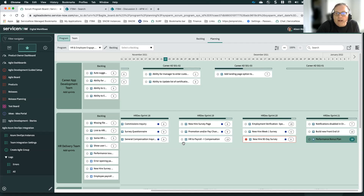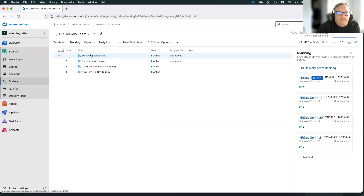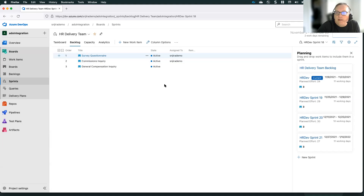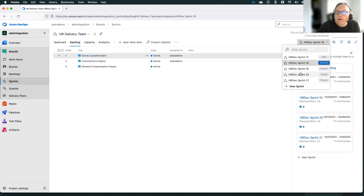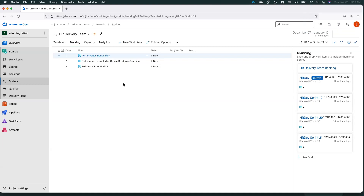Now we want to go back over to Azure DevOps and confirm that the changes made in ServiceNow are reflected there. Here was sprint 18 — I'll refresh the view and confirm the new hire 90-day survey is no longer in sprint 18. Let's check that it moved over to sprint 20 — and there it is. We also verify in sprint 21 that the performance bonus plan story has moved. So as you make changes in ServiceNow, they reflect over in Azure DevOps.